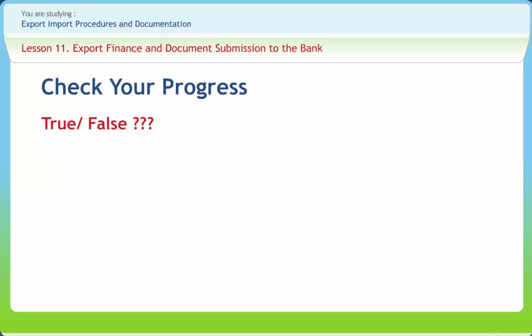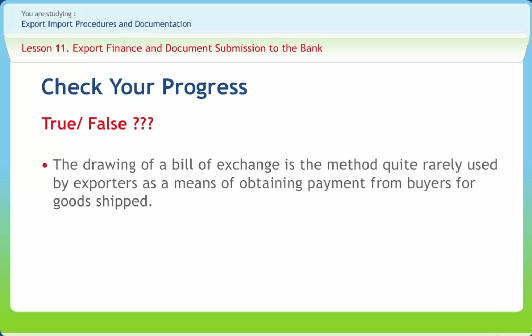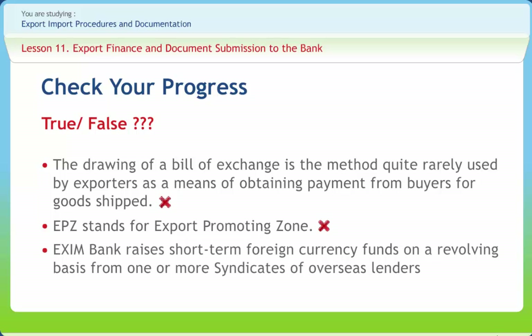Now let us check progress. Are the following statements right or wrong? The drawing of a bill of exchange is the method quite rarely used by exporters as a means of obtaining payment from buyers for goods shipped — Wrong. EPZ stands for export promoting zone — Wrong. Exim Bank raises short-term foreign currency funds on a revolving basis from one or more syndicates of overseas lenders — Wrong.